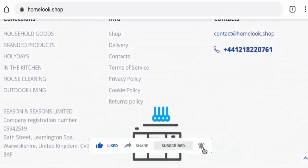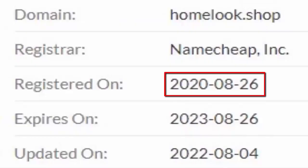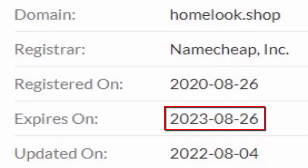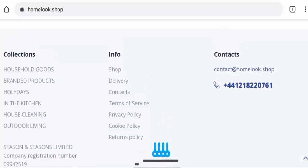Now we'll talk about the legitimacy factors, with which you can judge whether this website is legit or a scam. This website is secured by the HTTPS protocol and SSL integration to keep details and transactions safe, which is a good sign. The website was created on 26 August 2020 and is set to expire on 26 August 2023, which means it is over two years old.